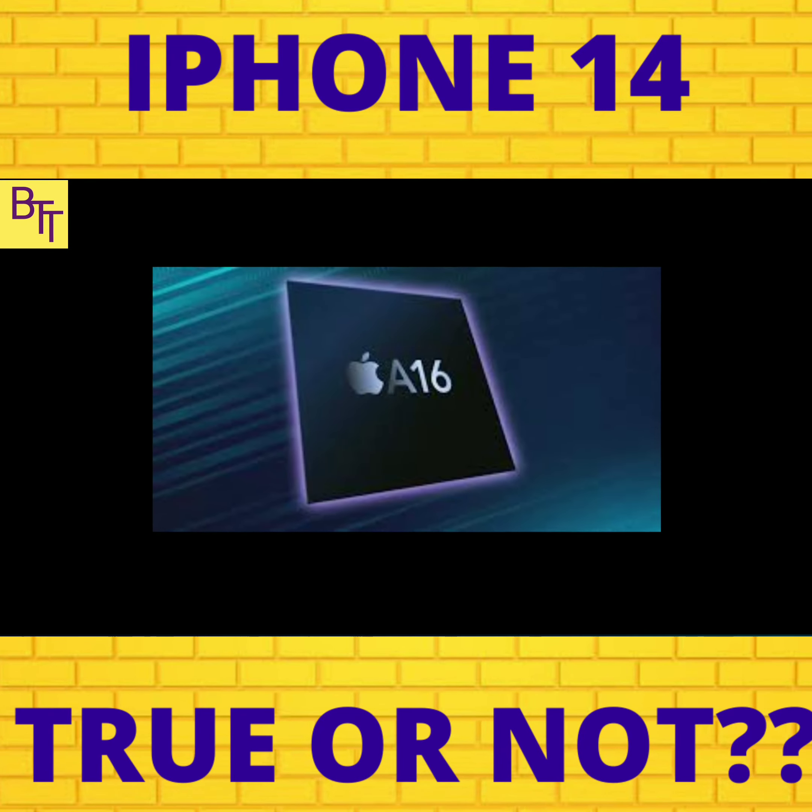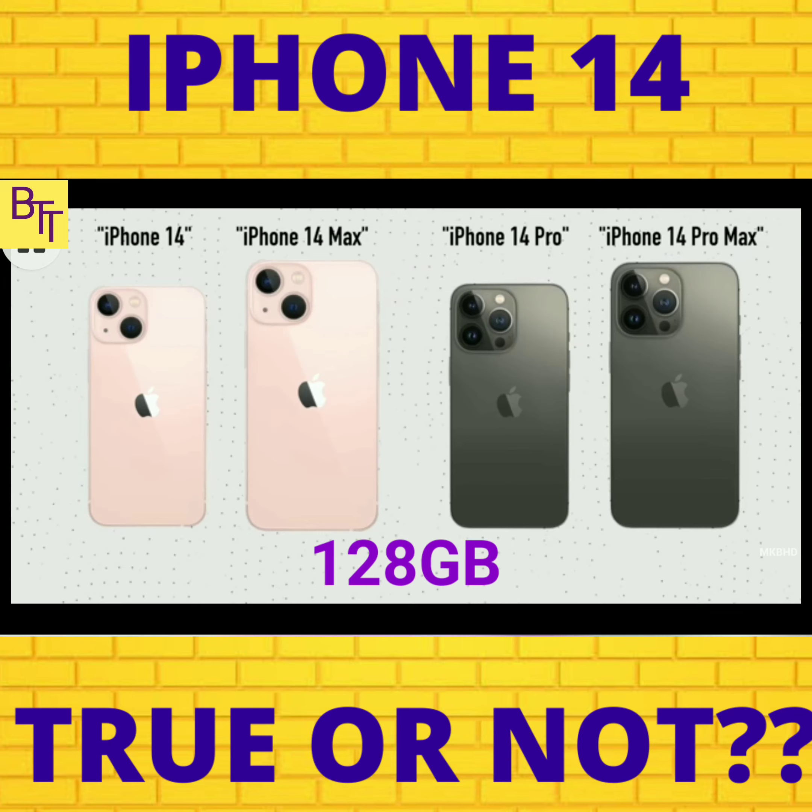The speculated prices for all the 128GB storage variants are: $799 for the regular iPhone 14, $899 for the iPhone 14 Max, $999 for the iPhone 14 Pro, and $1,099 for the iPhone 14 Pro Max. Seriously, what's wrong with Apple rounding it all up with a single dollar?